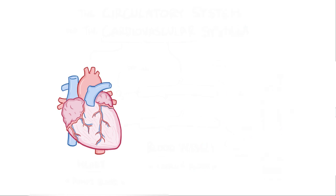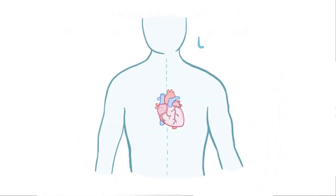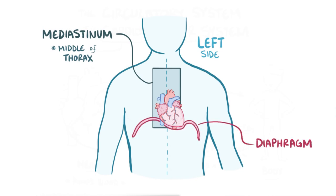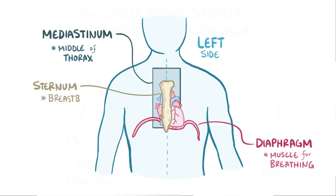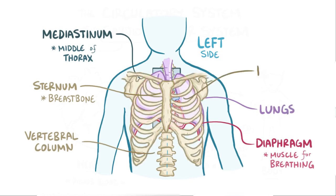The heart itself is about the size of a person's fist — a bigger person has a bigger fist and therefore a bigger heart. It's shaped like a cone and sits slightly shifted to the left side, in the mediastinum, which is in the middle of the chest cavity or thorax. It sits on top of the diaphragm, behind the sternum or breastbone, in front of the vertebral column, squished between two lungs, and is protected by the ribs.